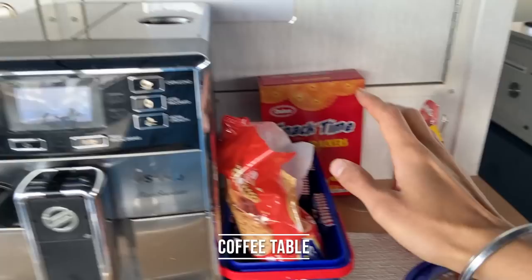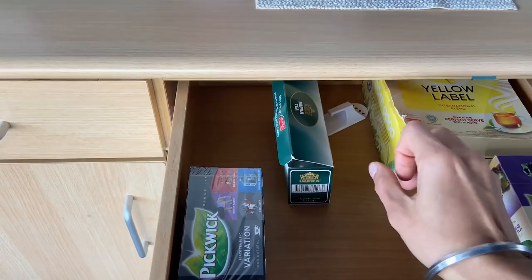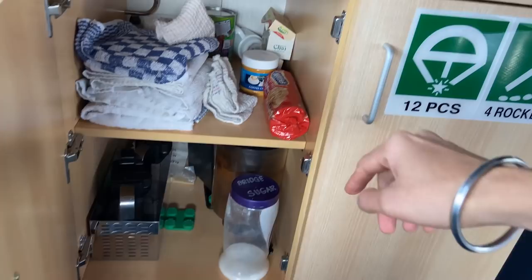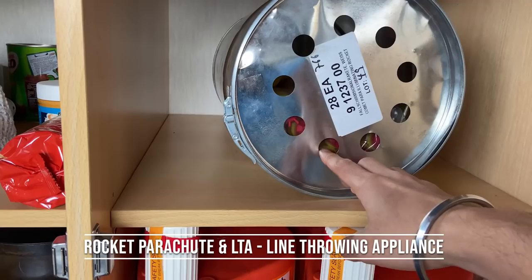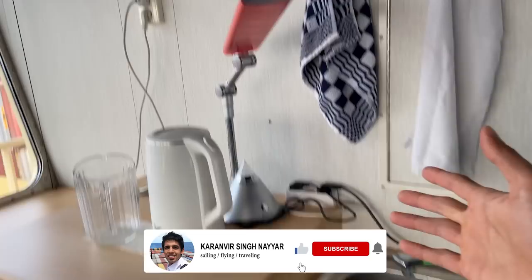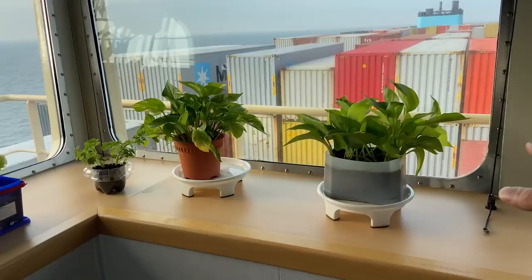Before we go to the main section, let's first find out the fun section. This is where we have our cookies, crackers, coffee machine. You'll see flavoured teas and green tea below, some more stock. And here we have some line throwing appliances — LTA and rocket parachutes. So these are distress signals which we use in case we are in distress. Watch basin, lights, cups, creamer, Milo — you'll find this on every ship, and this is my favourite section.